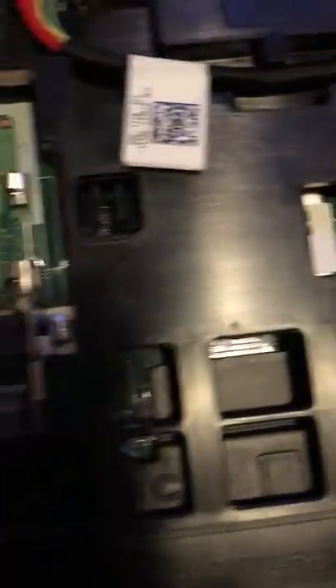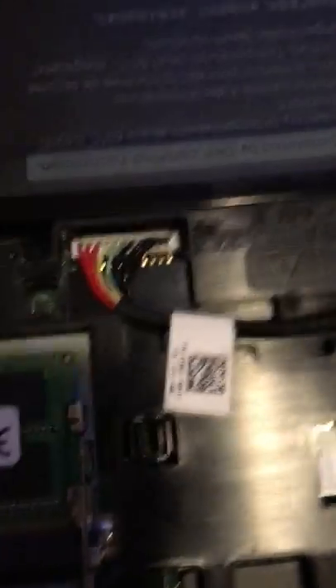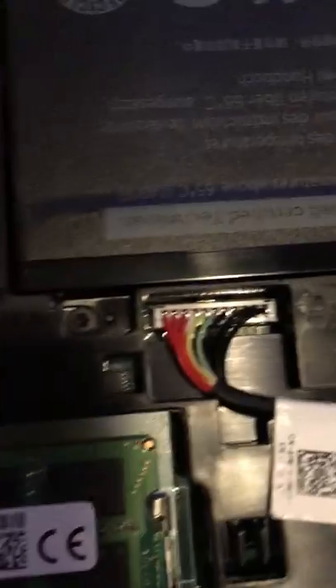If any of you have ever experienced anything like this before, please let me know, because I am a little bit confused about what's going on here. I've never really had this issue before. This happened quite a few months ago. I actually took it apart recently to look more into the laptop — disassembling it and putting it back together — but this was going on before that even happened. I noticed this way before I even knew how to take apart this thing.